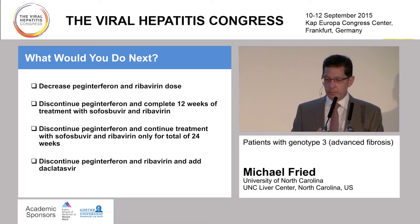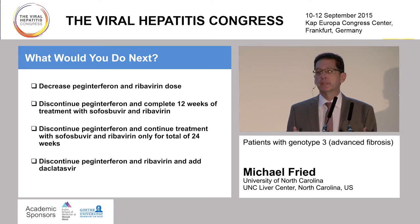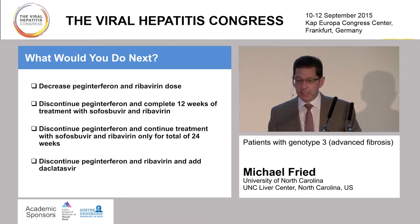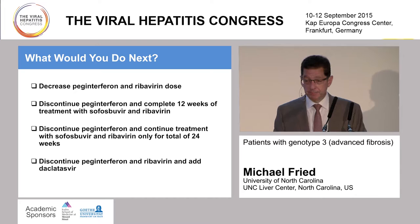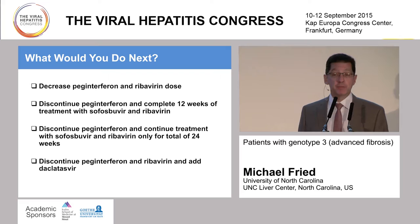Some would decrease the PEG interferon and ribavirin dose, and that's certainly very reasonable to try to minimize those side effects. Some thought discontinuing PEG and riba and continuing for a full 12-week course was reasonable. I'll just mention that we looked at data suggesting 12 weeks was suboptimal in that group, and we were concerned about a truncated 12-week course for someone who might benefit from a longer course. Some thought discontinuing PEG and continuing for 24 weeks. And then discontinue PEG riba and add daclatasvir—an interesting thought, of course, but we didn't have daclatasvir available at that time.